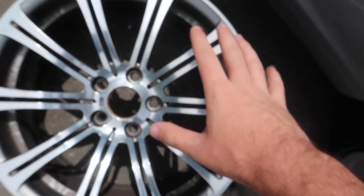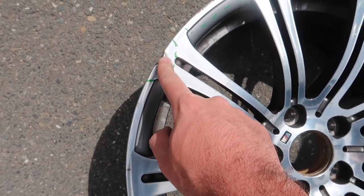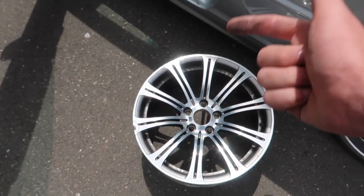This is the rim we just picked up — it looks honestly really good. Finally found a front; it just has this little nick right here that I think we can fix. Pretty happy about that. Let's go ahead and load it up and head on to our next location.